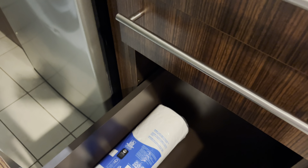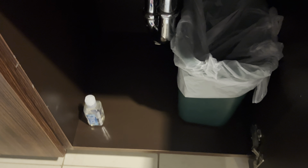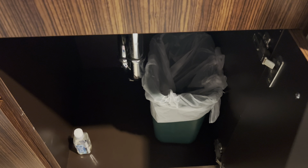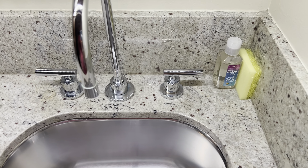Some extra drawer space, an extra roll of paper towels, a kitchen towel right there, and it looks like the trash can and the dish soap are in there. There's actually some more dish soap and a sponge as well.